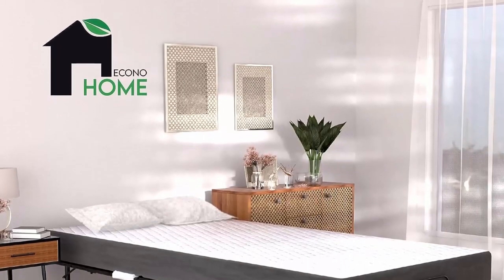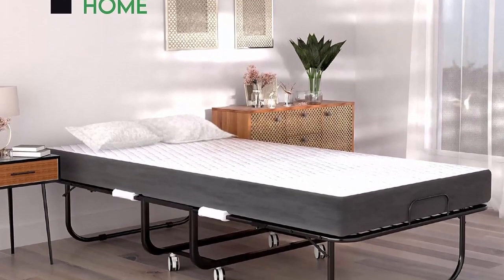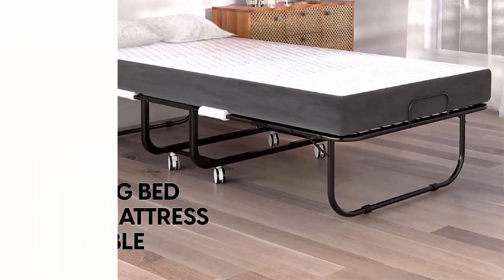This portable folding roll-away bed is perfect for a small apartment, guest room, dorm room, or living room. It is also ideal for workplace lounges and sleeping quarters.